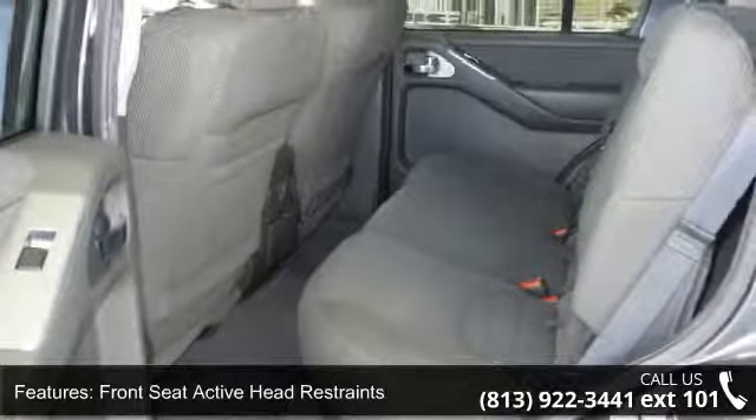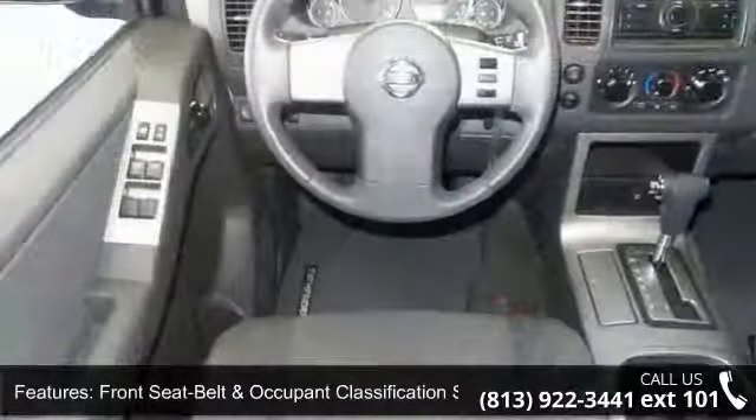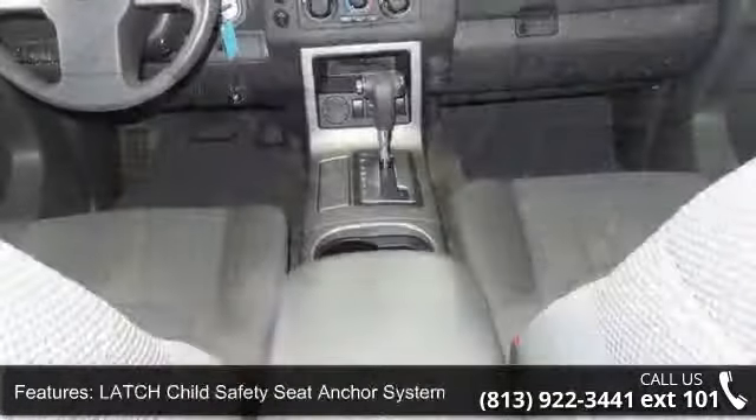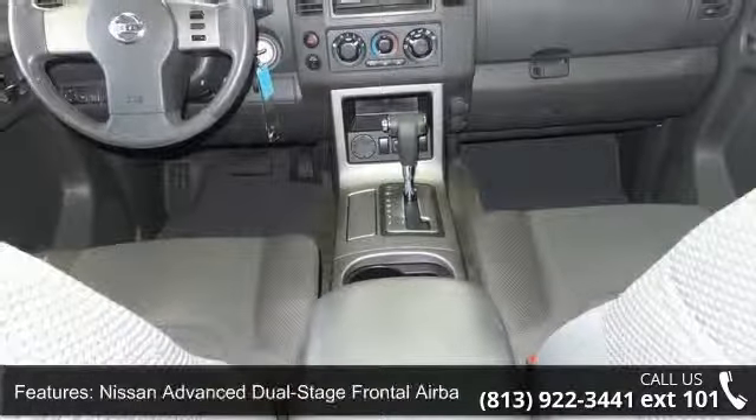This vehicle's top features include curtain side impact airbags, front seat active head restraints, front seat belt and occupant classification sensors, front seat mounted side impact airbags, and a latched child safety seat anchor system.